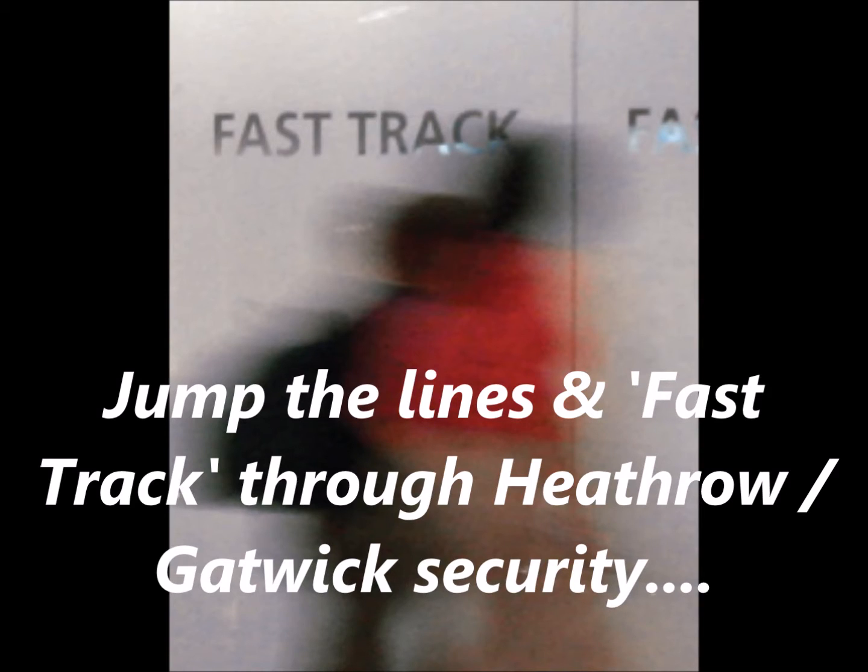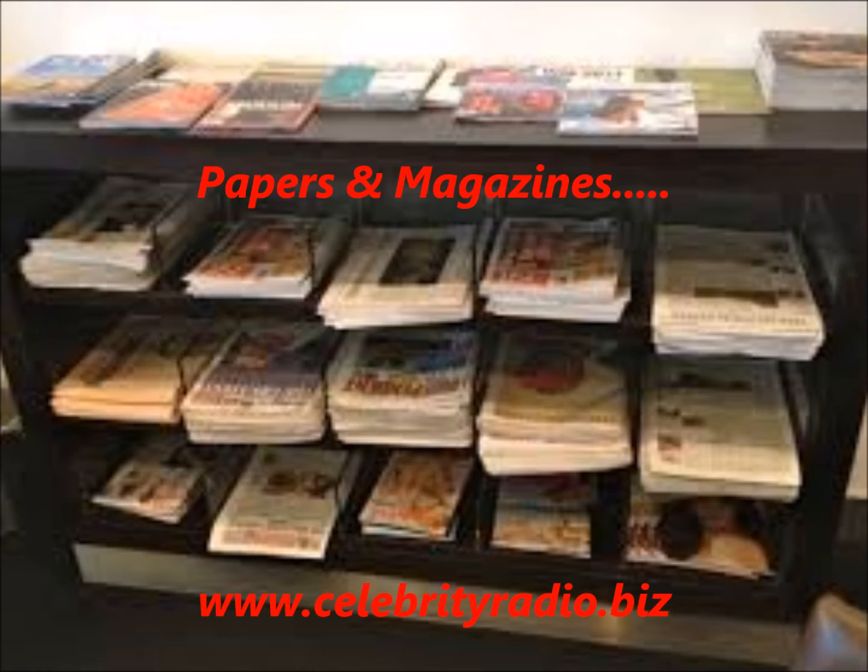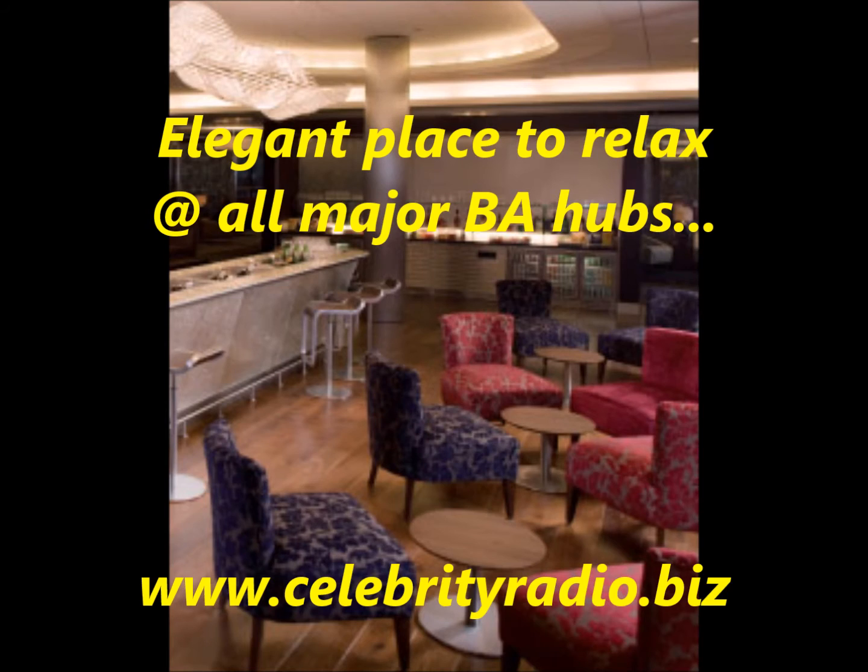Checking in with British Airways is always easy — there are exclusive lines and you can go straight to the club queue, get straight through fast track at Heathrow and Gatwick. These are the quick lanes that avoid all the other passengers from other airlines. You'll then make your way through the terminal building to the lounge where you can sit and relax.